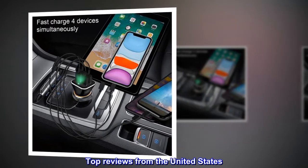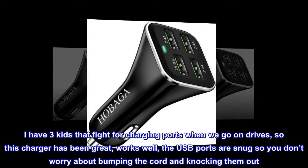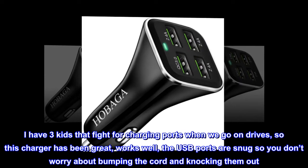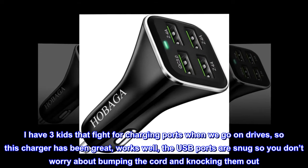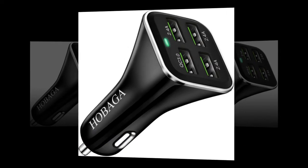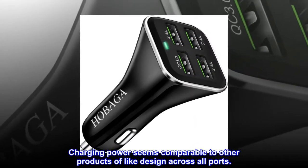Top reviews from the United States. Very handy. I have three kids that fight for charging ports when we go on drives, so this charger has been great. It works well — the USB ports are snug so you don't worry about bumping the cord and knocking them out. Charging power seems comparable to other products of like design across all ports.